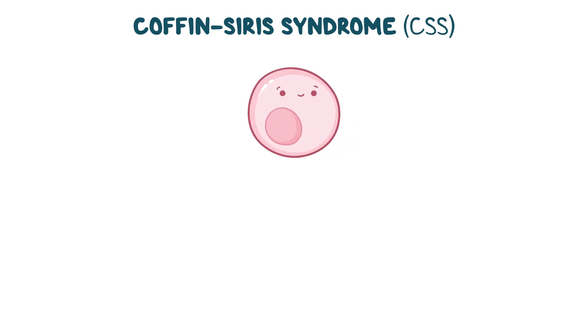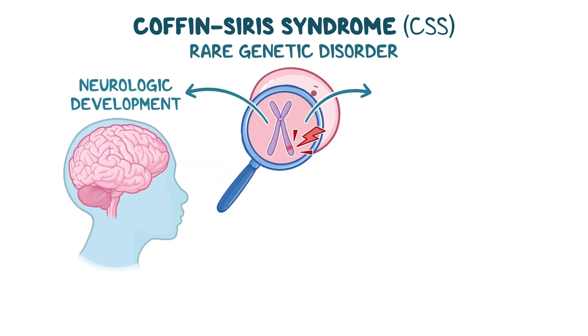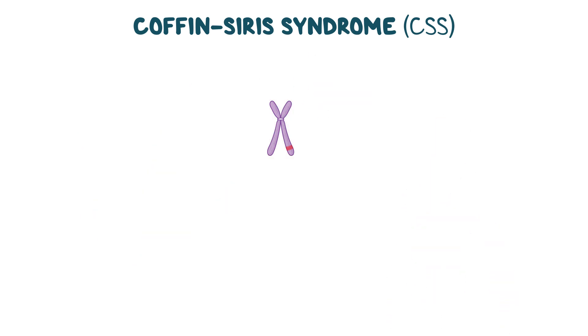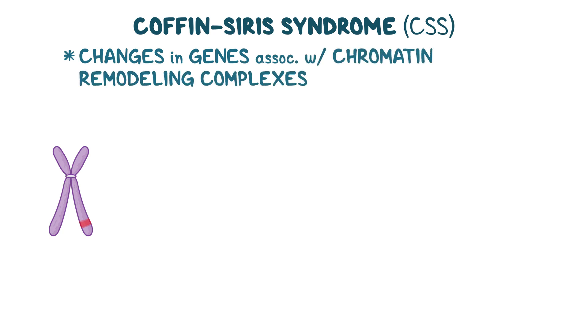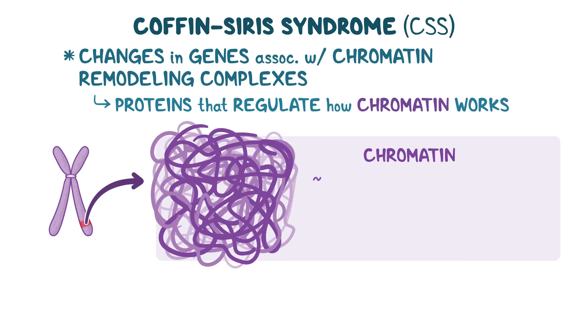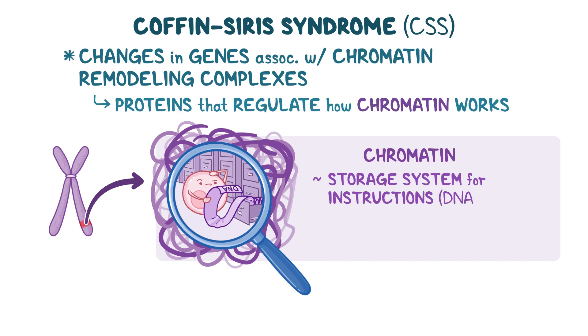Coffin-Siris syndrome, or CSS for short, is a rare genetic disorder that affects neurologic development and causes certain physical changes. CSS occurs due to changes in genes associated with chromatin remodeling complexes, which are groups of proteins that regulate how chromatin works. Chromatin can be thought of as the storage system for all the instructions which are written in the DNA that the body needs to function properly.